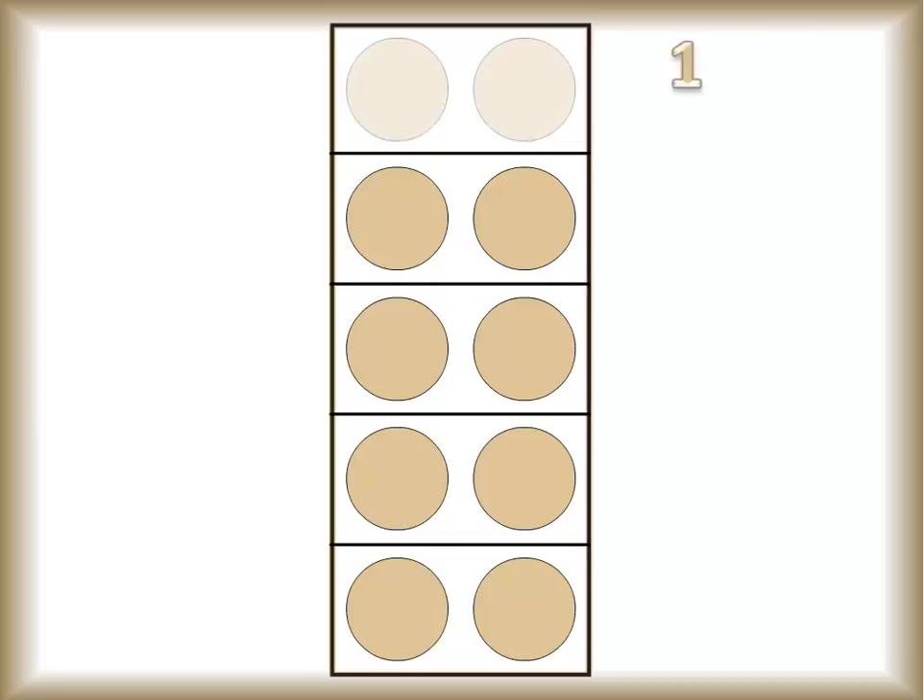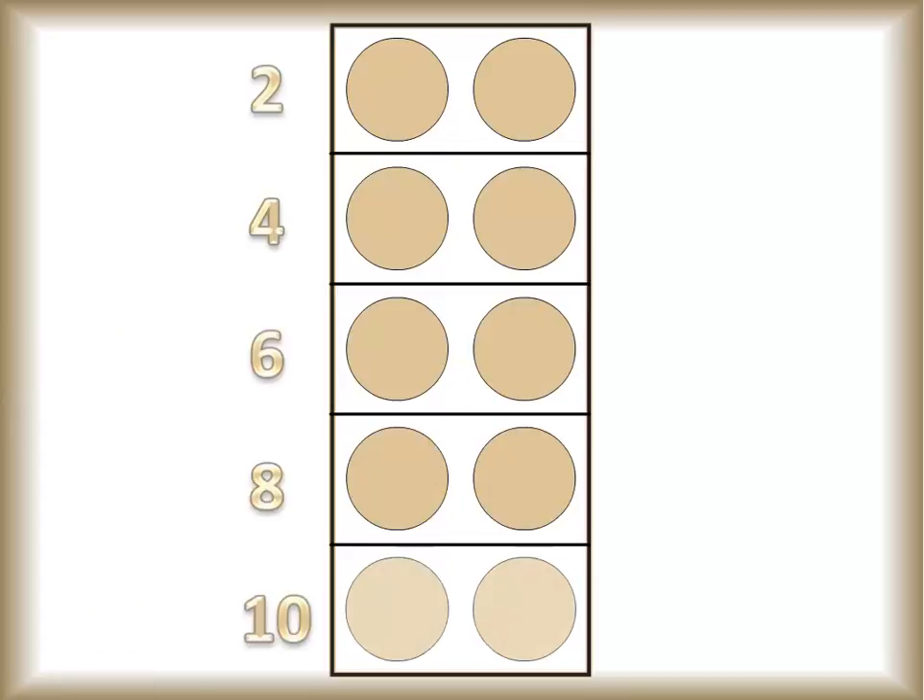Here's ten's dot card. How many pairs of dots does ten have? Let's count them together — one, two, three, four, five. There are five pairs of dots, two dots per pair — two, four, six, eight, ten. That makes a total of ten dots.